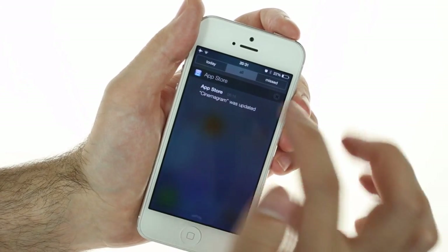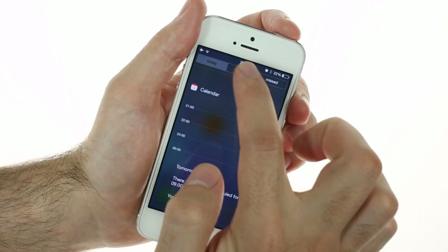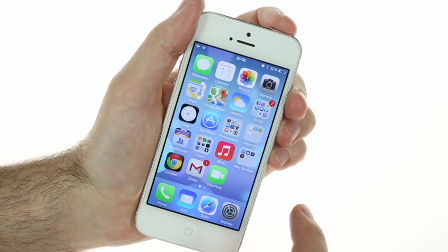The notification area has been divided into three tabs: Today, which shows your daily tasks and reminders; All, which shows your other notifications; and Missed, which shows only missed notifications like calls.